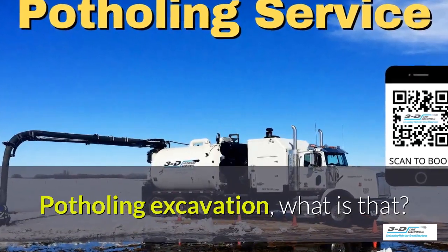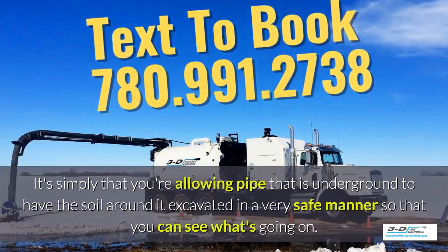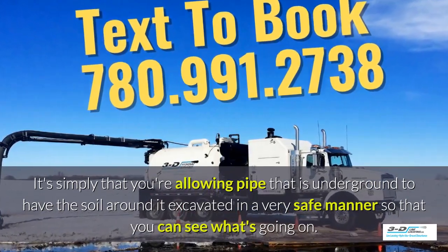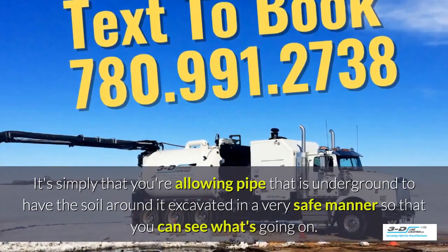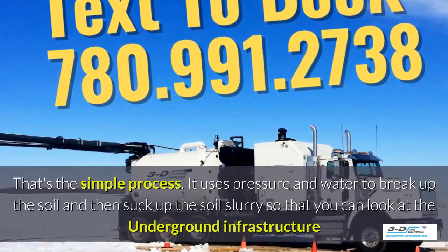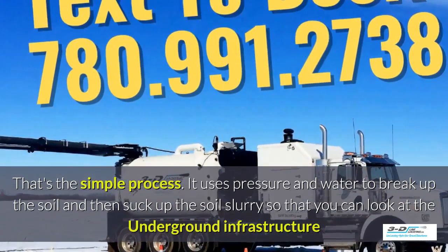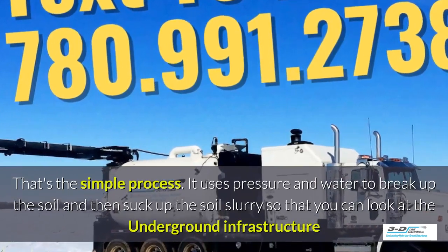Potholing excavation — what is that? It's simply that you're allowing pipe that is underground to have the soil around it excavated in a very safe manner so you can see what's going on. Basically, daylighting is bringing the daylight to the pipe. That's the simple process. It uses pressure and water to break up the soil and then suck up the slurry so you can look at the underground infrastructure much easier.